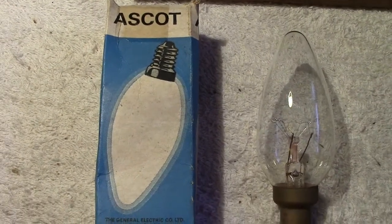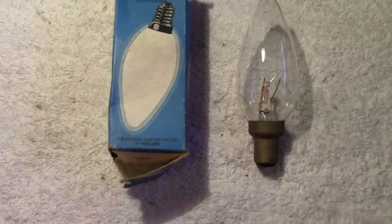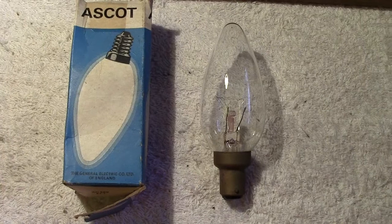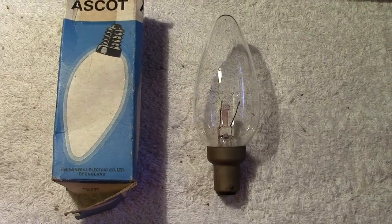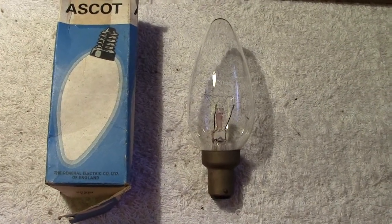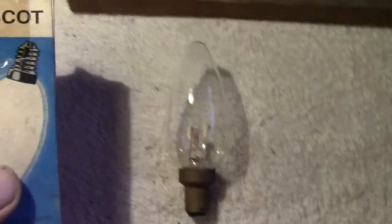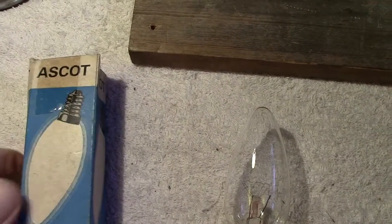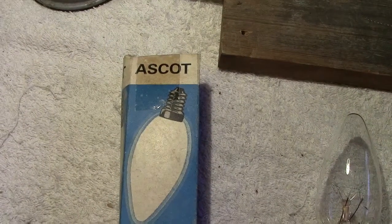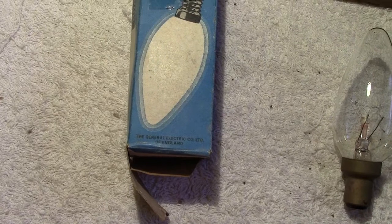Ascot originally was a company owned by the Radiation Group, who made gas heaters and water heaters. The old Ascot was quite famous — I actually had one in the original house I was in and it worked fairly well. Their trademark was like a triangle with the name Ascot on the bottom. So they were obviously paid by the Radiation Group to have lamps made for them by General Electric Company.